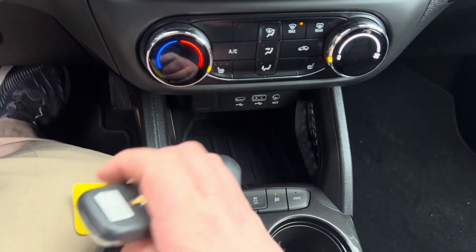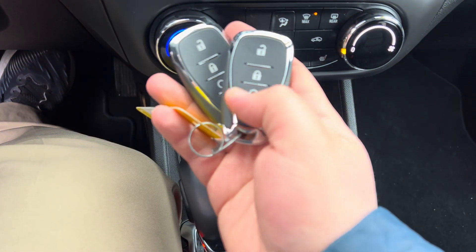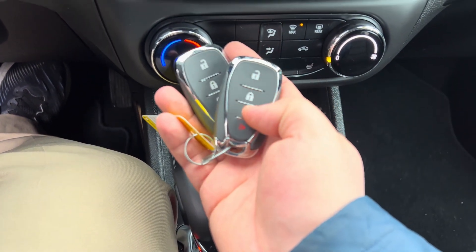I've got two keys — both factory keys with the lock, unlock, and remote start built in.